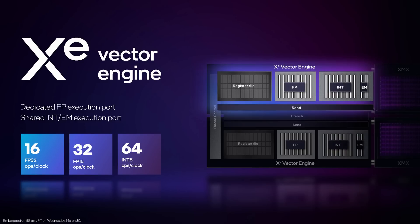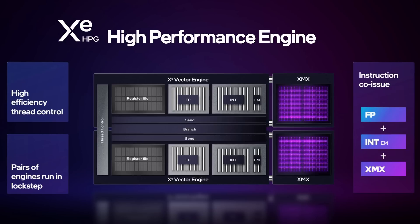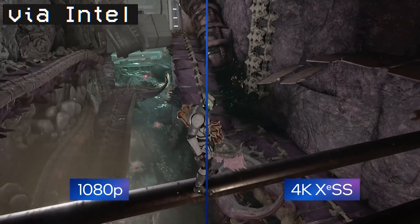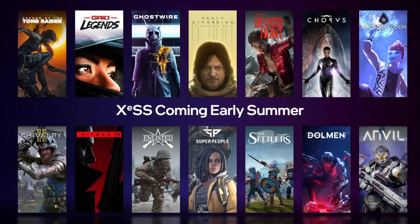AI processing came up here, with each Xe core getting 16 1024-bit matrix engines optimized for AI, along with 192 kilobytes of shared Level 1 cache per core. The AI gets involved specifically with gaming in the form of AI upscaling — Intel is releasing their own DLSS competitor. Instead of being temporal AA upscaling like AMD's FSR, it's actually leveraging AI hardware as NVIDIA's solution does. This is coming early summer, and they already have a list of games with integration ready. XeSS does need to be integrated on a per-game basis, which will slow adoption, but it's great to know Intel has solutions too.